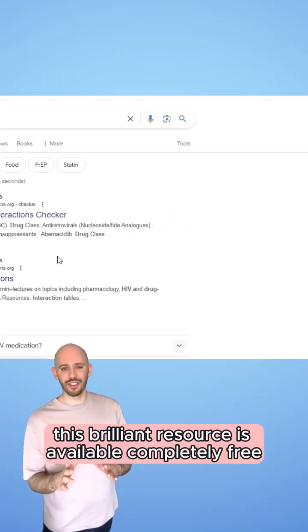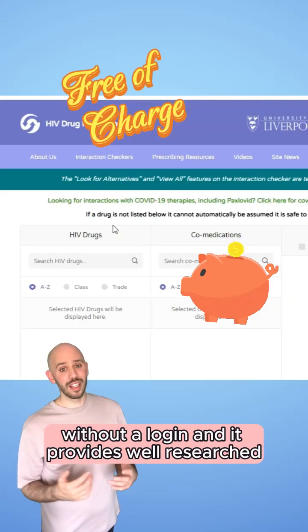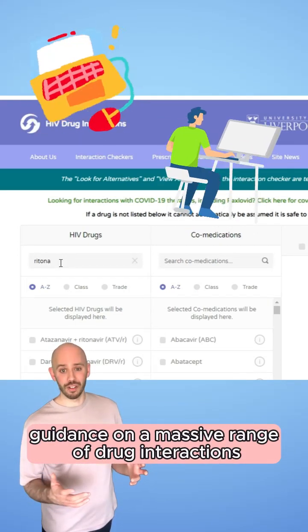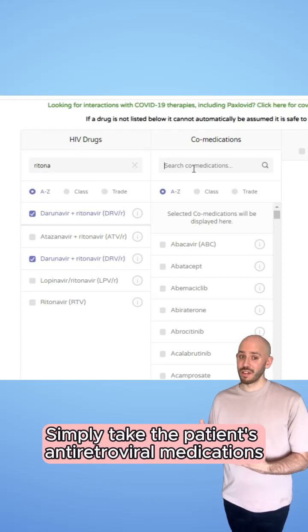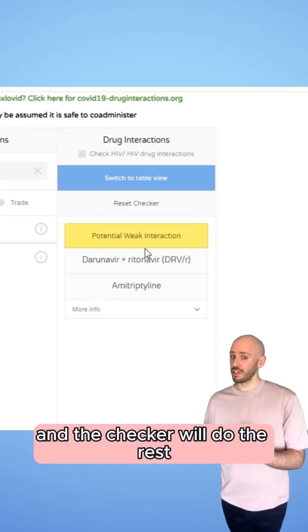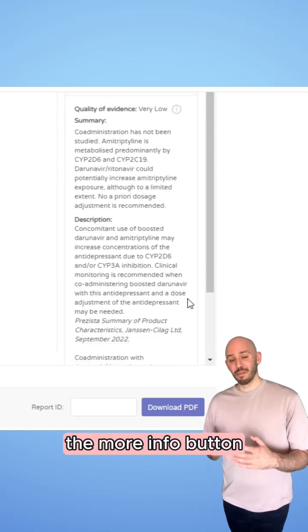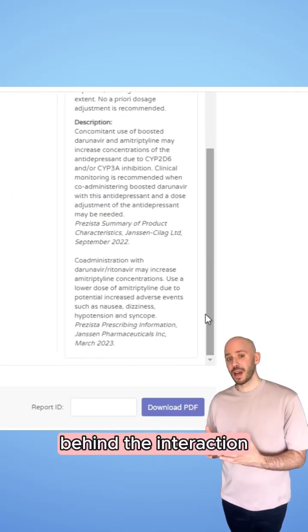This brilliant resource is available completely free without a login, and it provides well-researched, easy to understand guidance on a massive range of drug interactions. Simply tick the patient's antiretroviral medications, then tick any co-prescribed medications you want to investigate and the checker will do the rest. In the event of any interactions being detected, the More Info button will bring up a detailed description of the evidence base behind the interaction.